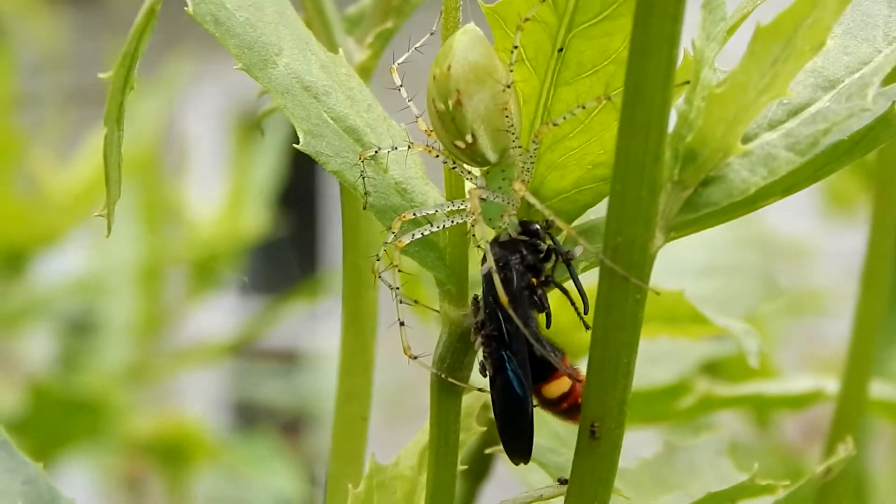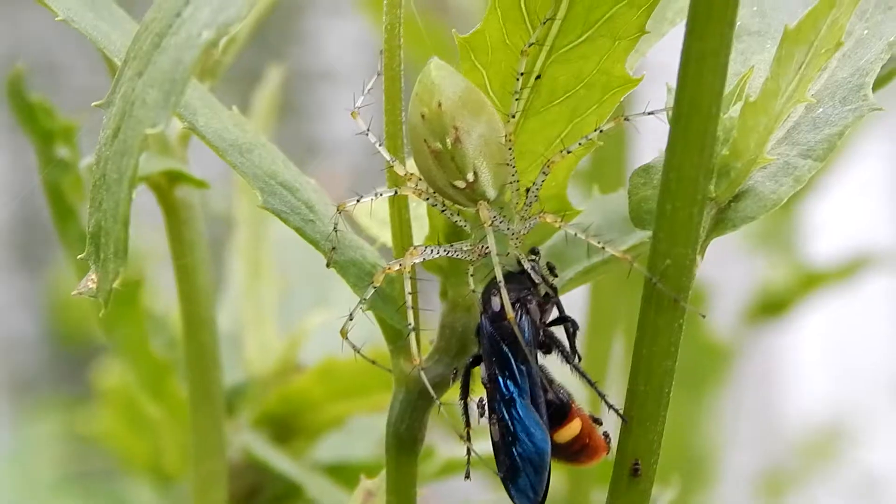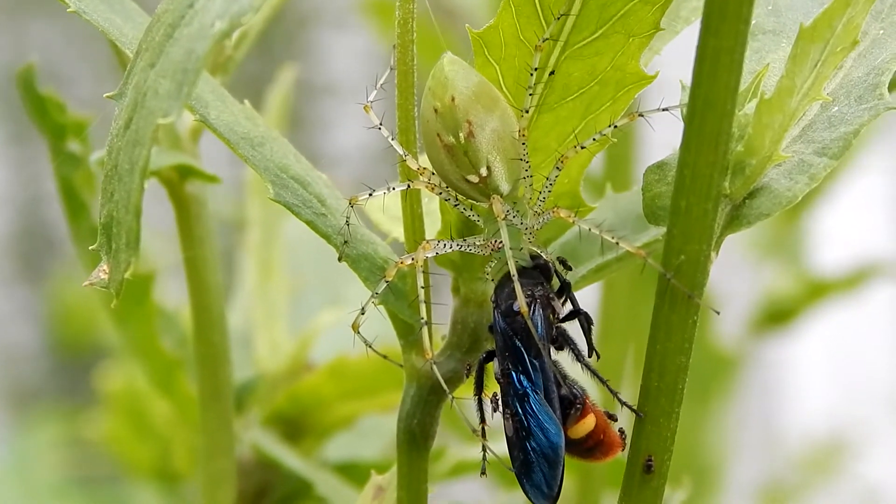Although this spider looks scary, it seldom bites unless provoked, and its venom is not considered a serious threat to humans.